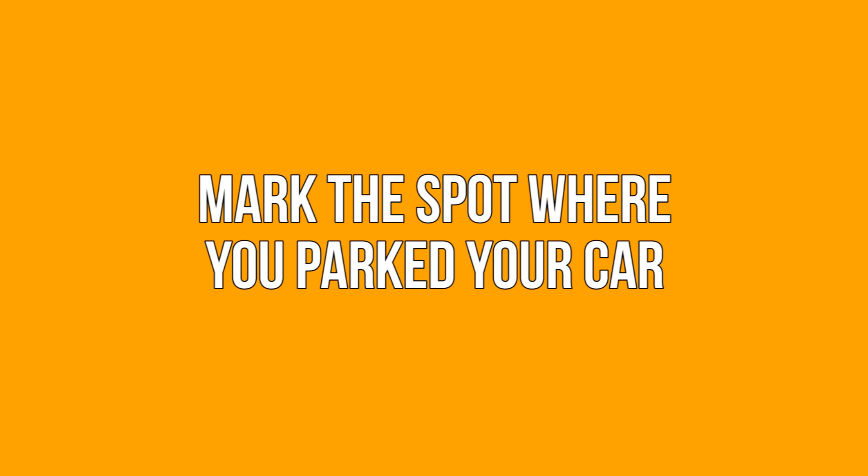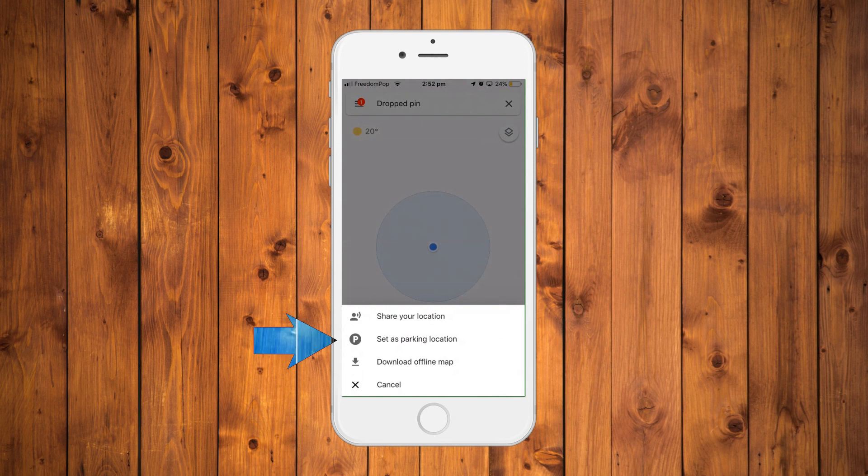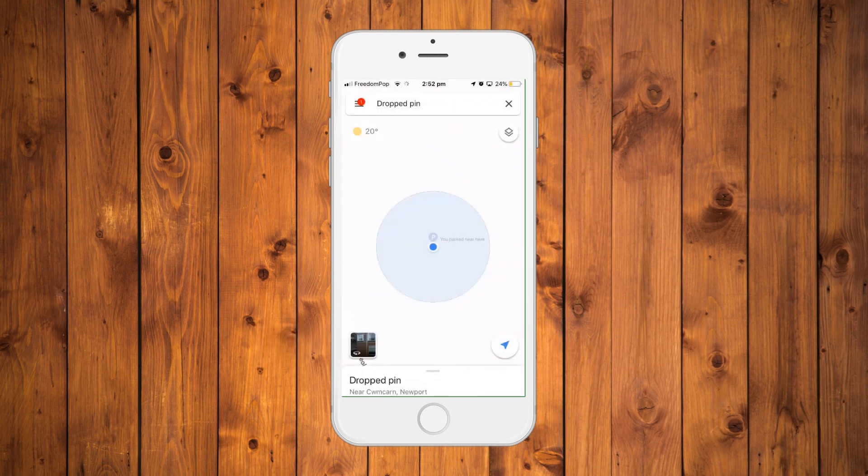Mark the spot where you parked your car. After you park your car in a parking spot, turn on Google Maps — you'll see the blue dot on the screen representing your current location. Tap on the dot and you'll see three options. Tap on the save your parking option to pin the spot on your map. You can also add a photo to the location for better recognizability.